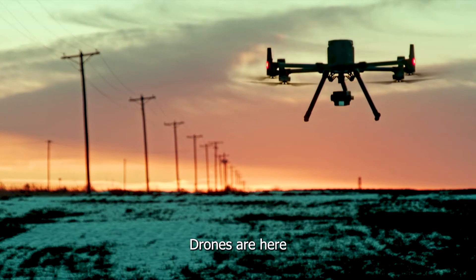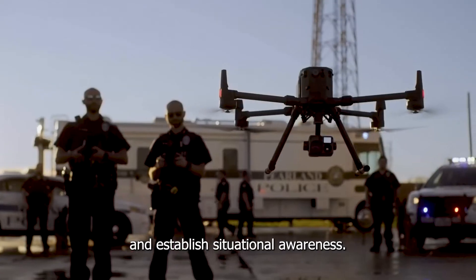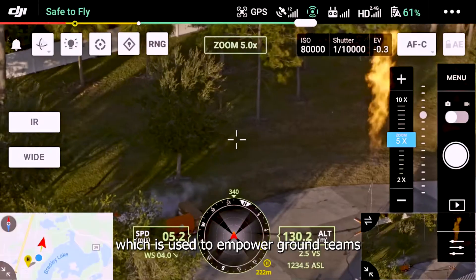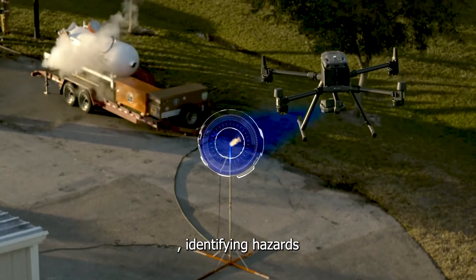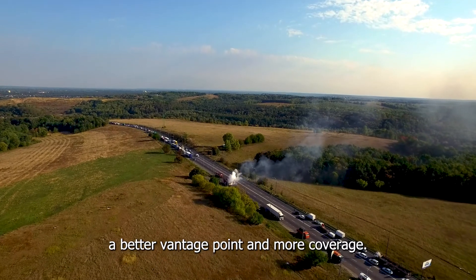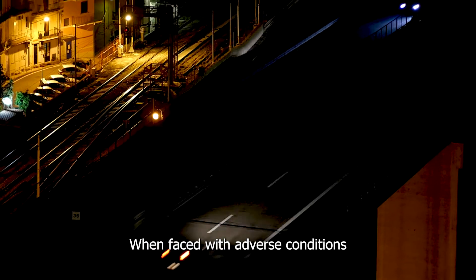Drones are here to change that. Cut through traffic, arrive on site, and establish situational awareness. The drone provides a live feed back to mission command, empowering ground teams by optimizing resource efficiency, identifying hazards, and locating victims. An aerial view provides a better vantage point and more coverage when faced with adverse conditions or challenging visibility.